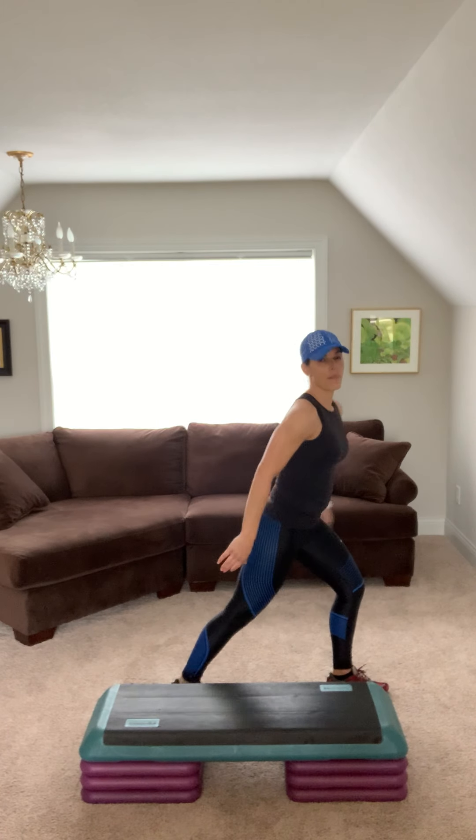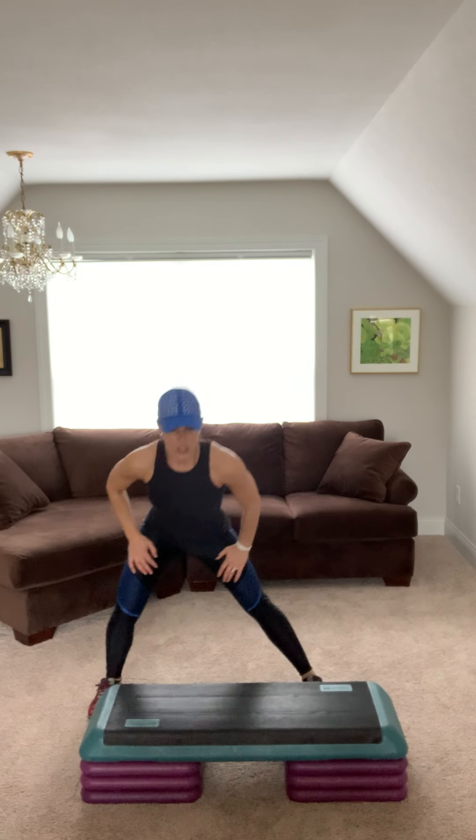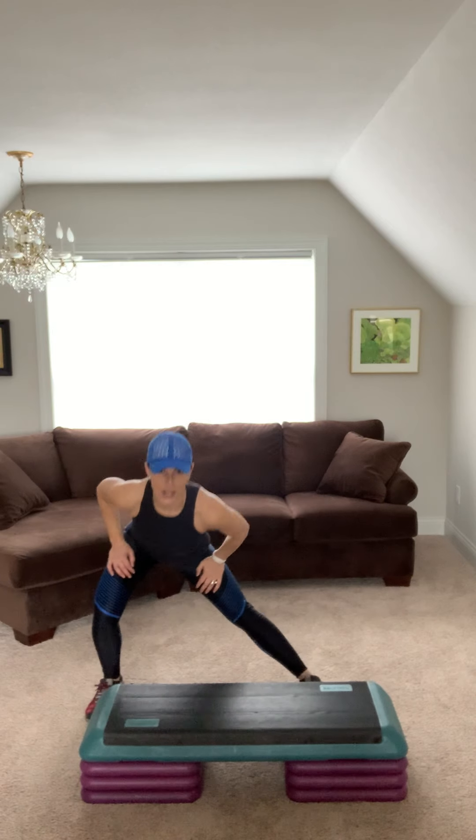Back comes down and up. Four, three, two. Lunge side to side, singles. Sit back. March it out.